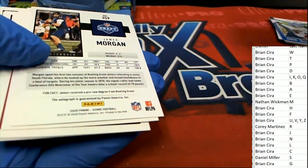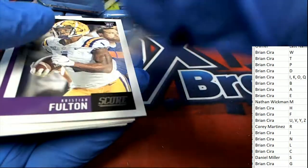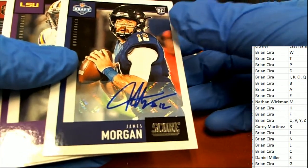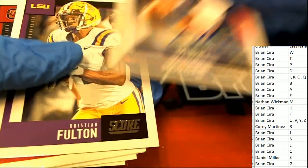DeAndre Swift. For letter S owner, a James Morgan auto — for Nathan, quarterback James Morgan.